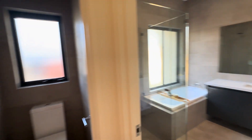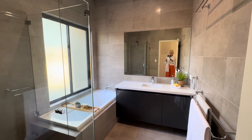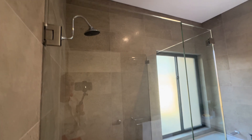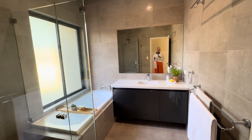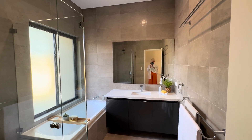The loo and family bathroom — again another beautiful vanity, a nice big window, bath, frameless shower screen, and all of that stunning floor to ceiling tiling. Isn't it lovely.